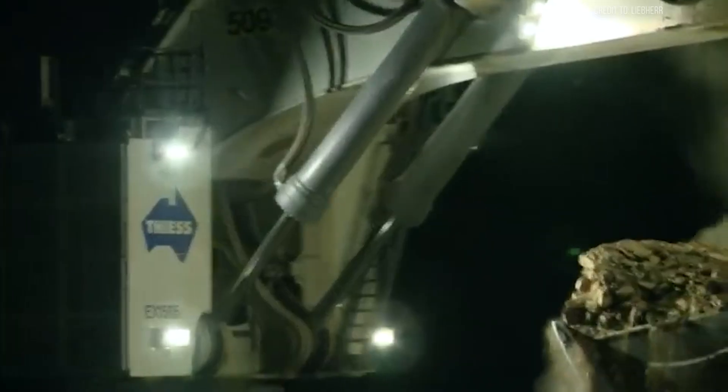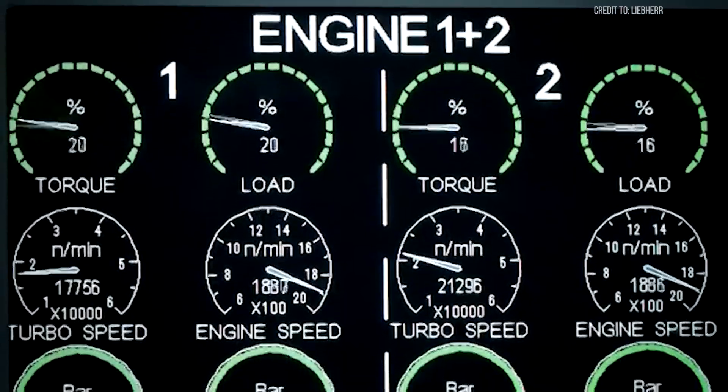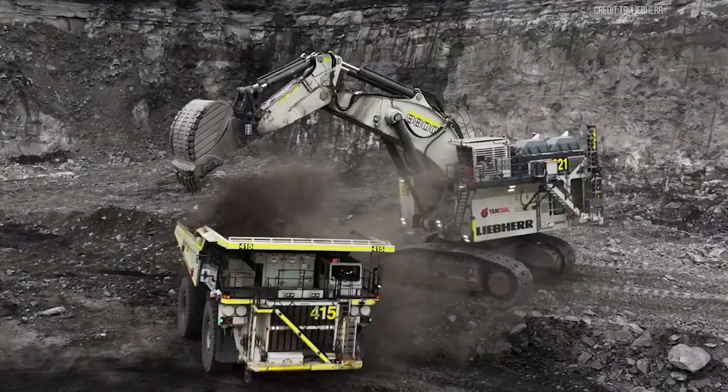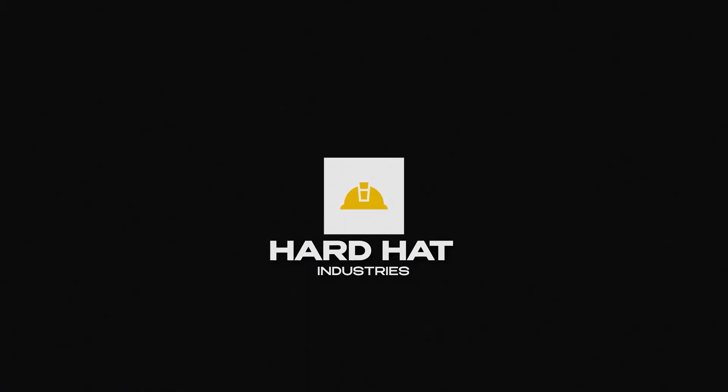Stick around, because the secret to its efficiency might surprise you — and it's more than just size and power. Welcome to Hard Hat Industries, your go-to for all things heavy machinery, cranes, and mega-construction projects. Let's dive in.